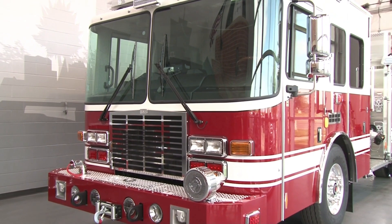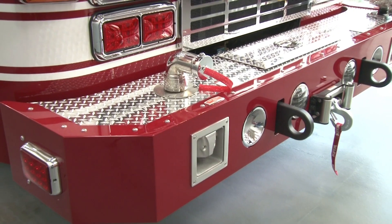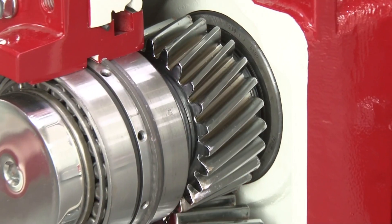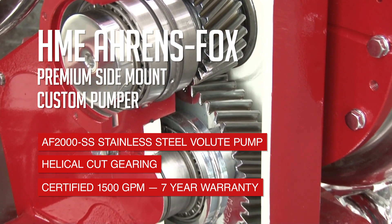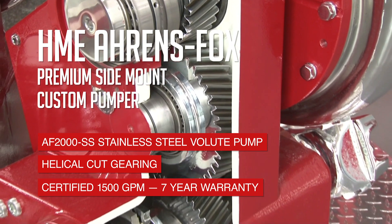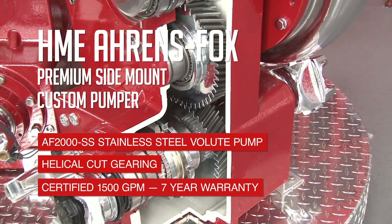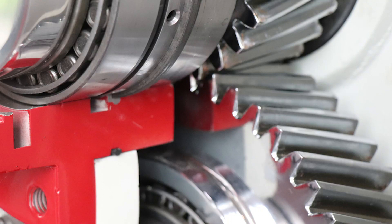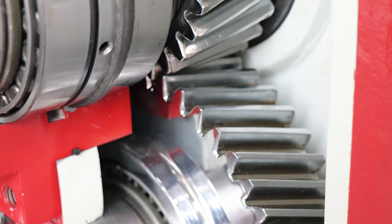This HME Ahrens Fox Pumper delivers leading technology in engineering, starting with its exclusive Ahrens Fox stainless steel centrifugal pump. The AF2000SS pump offers an industry-leading 70-year warranty with a best-in-class torque rating. Its revolutionary stainless steel volute resists rust and damage from cavitation from pumping abrasive materials. The incorporation of premium helical cut gearing achieves maximum power with quieter operation.